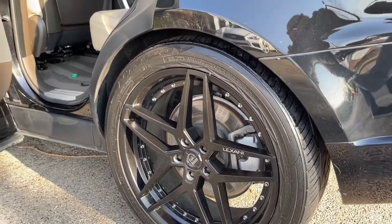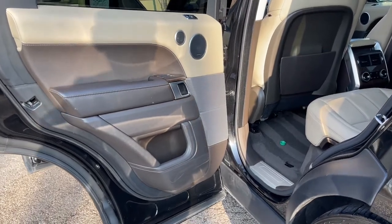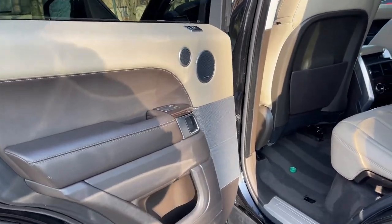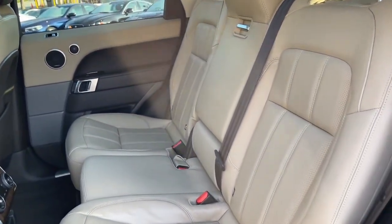No Accidents. No Stories. Carfax Certified. Ready for the Road. Buy with Confidence. Our Qualified Pre-Owned Vehicles are covered with a 3-Month or 3,000-Mile Limited Vehicle Protection Warranty.